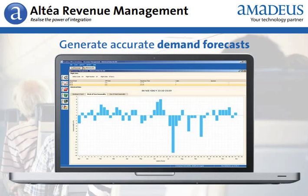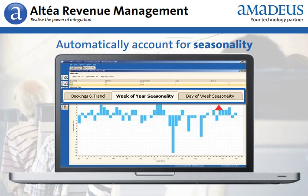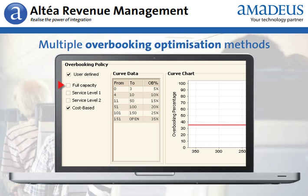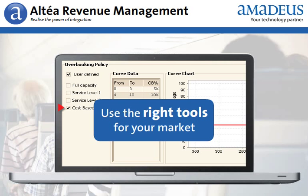Generate accurate demand forecasts that automatically take into account seasonality effects. Your experts can easily use their specialist knowledge to modify booking curves manually. Altea Revenue Management includes multiple overbooking optimization methods, so you can use the right tools for your market.